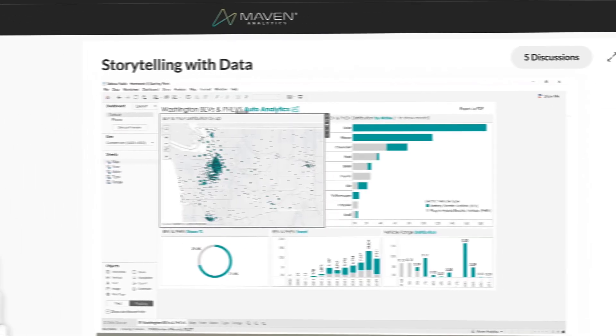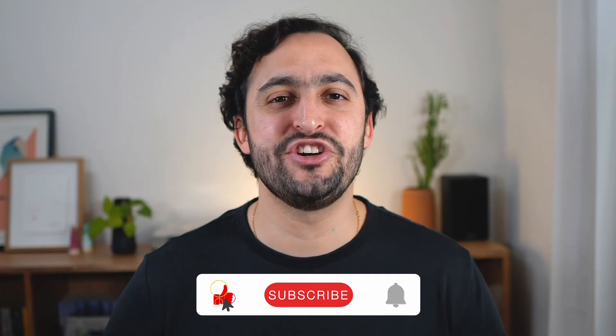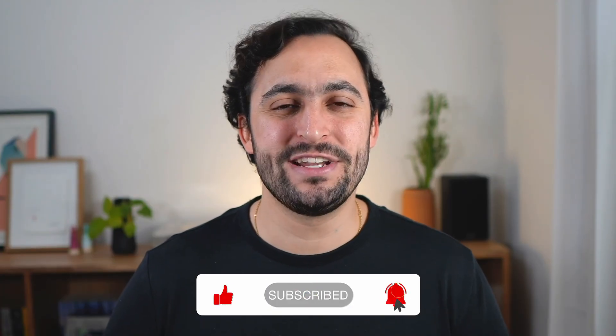If you're looking for more ways to level up your data skills, check out our self-paced courses and guided projects at Maven Analytics and create your own personalized learning plan for free. Thank you so much for watching — make sure to like and subscribe for more data content just like this. I'll see you in the next one.